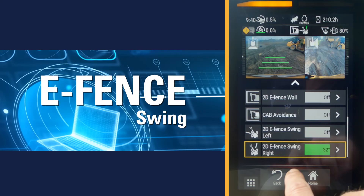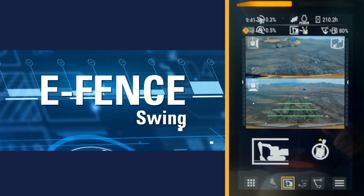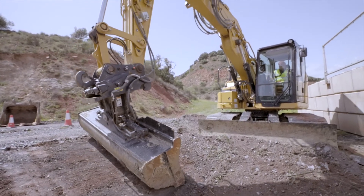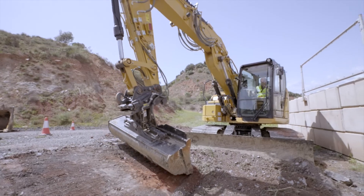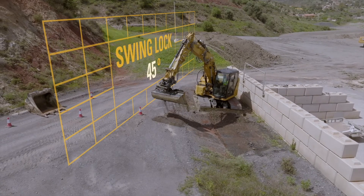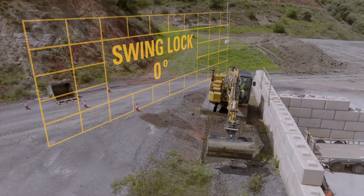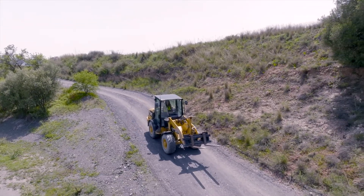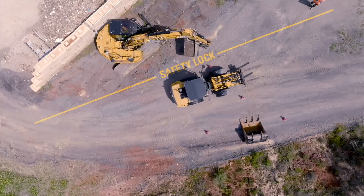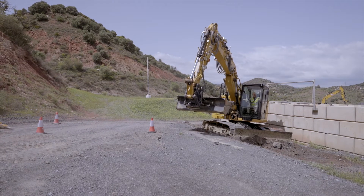Our eSwing feature allows operators to swing the excavator with peace of mind around nearby obstacles or, for example, on a busy road. When operators are deep in concentration, the potential for moving objects can be out of sight or out of mind. From the onboard touch screen, operators can easily set the left and/or right swing boundaries to the sides of the excavator, and our onboard sensors will help the operators focus on their work by keeping them safely within the predefined swing limits.